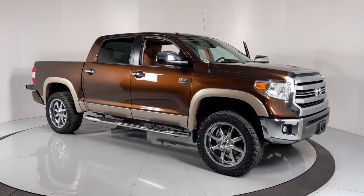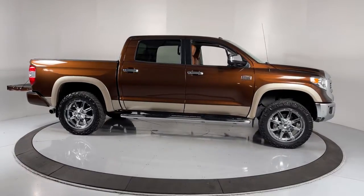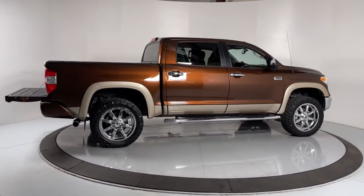This could be the car for you. The 2016 Toyota Tundra. With less than 30,000 miles on the odometer, this vehicle stands out from the rest.